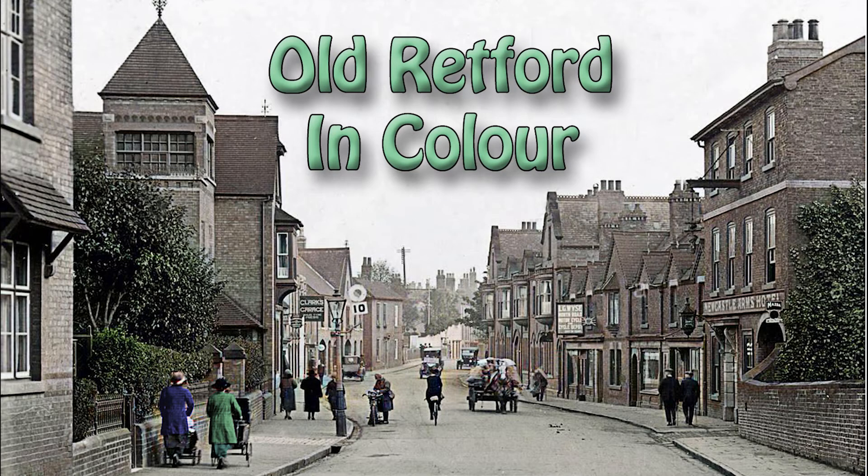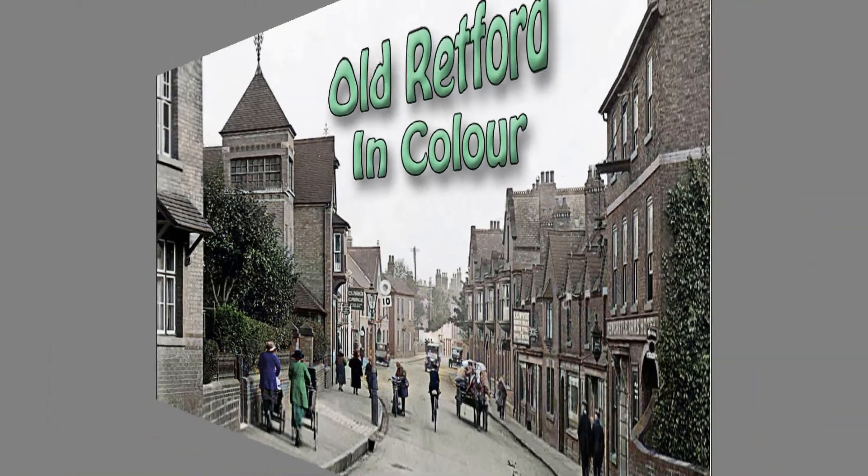If you haven't seen it, take a look at Old Retford in colour. If you haven't subscribed, now's the time to do it so you don't miss more films of the area — just click on the subscribe button in the bottom right or at the end of the film.